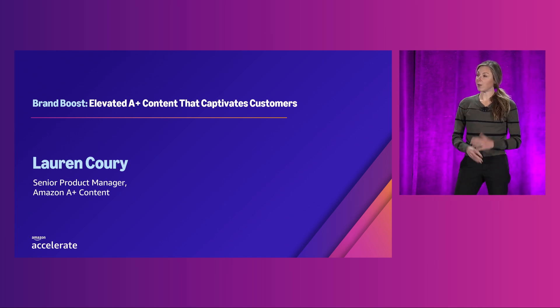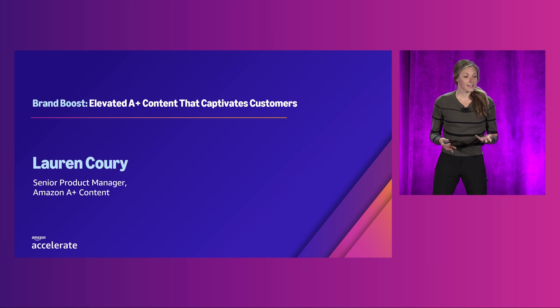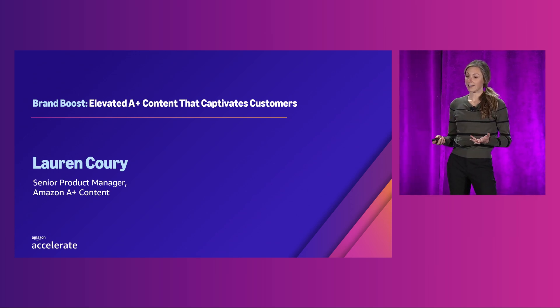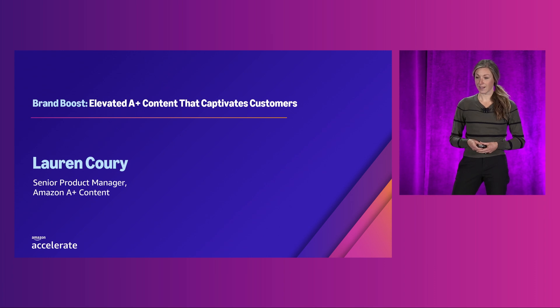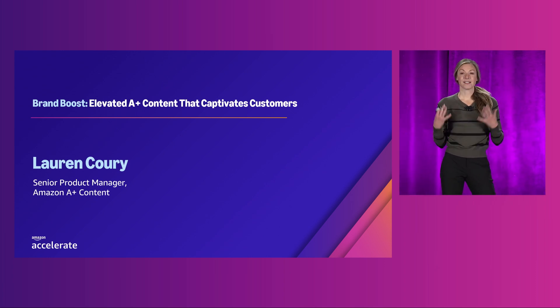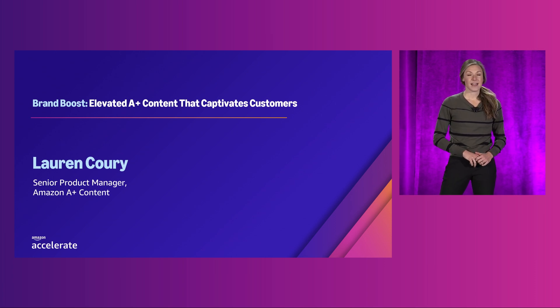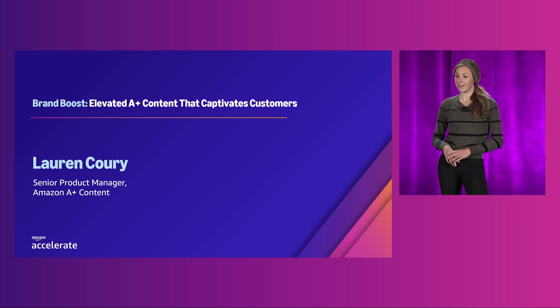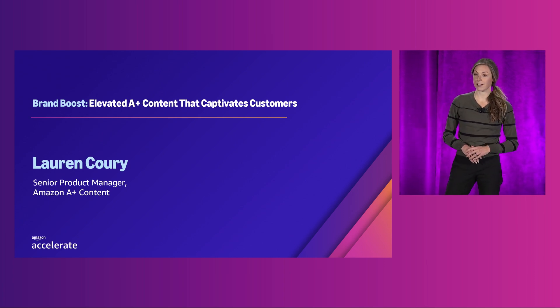Today, we will explore how you can establish an immersive and authentic brand experience in the Amazon Store. By the end of the session, you will learn new tactics that we hope inspire you to get creative with your listings, and then you'll hear best practices from top performers across different categories. My name is Lauren Curry, I am a Senior Product Manager at Amazon, and I've had the privilege of working on Amazon's A-Plus Content over the past three years. I'm here to show you some exciting new innovations we've been working on, along with best practices on how to leverage these innovations to showcase your products and share your story.